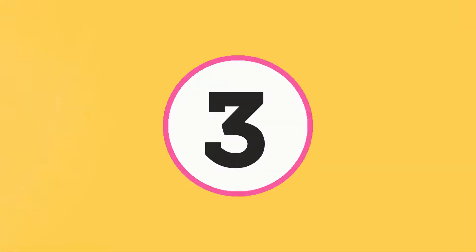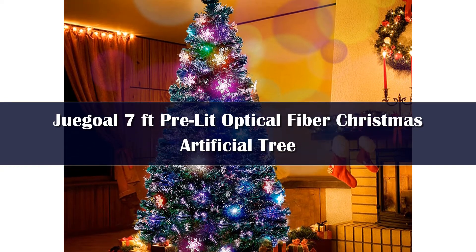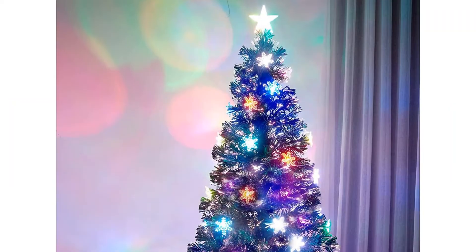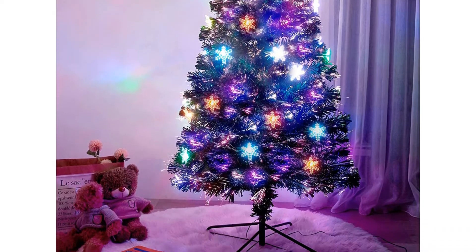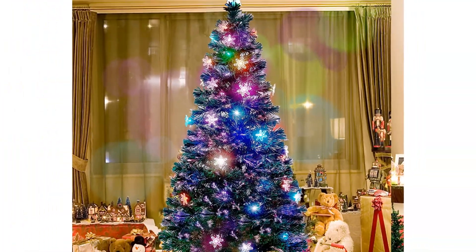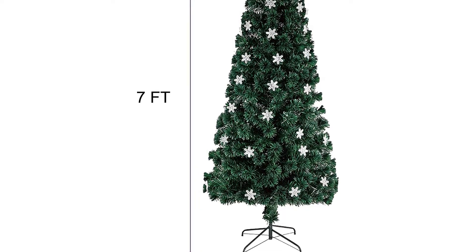Number 3. Get this huge 7 foot fiber optic Christmas tree for decoration with a 33 inch diameter to give the tree the vibe of a genuine tree. The producer adds 270 branch tips to this fiber optic Christmas tree. The solid metal legs guarantee a reliable and safe hold. Additionally, the stand guarantees you can utilize the tree for decoration year after year. You can use this tree as a decorative piece for your Christmas parties.